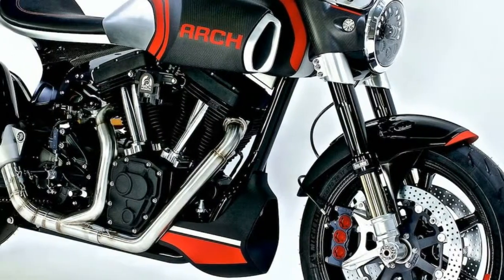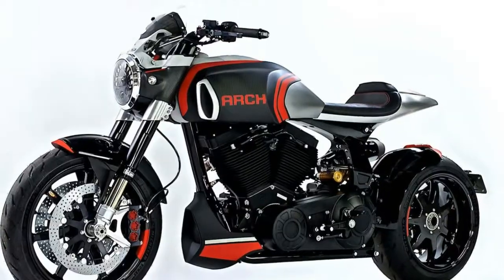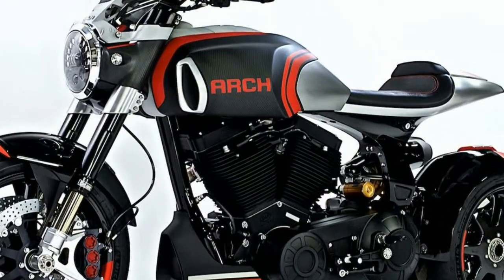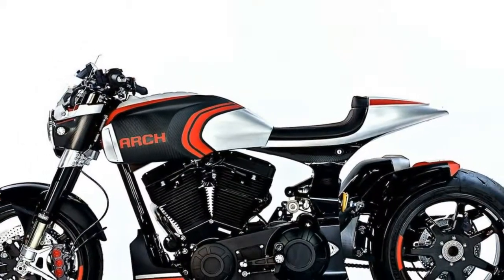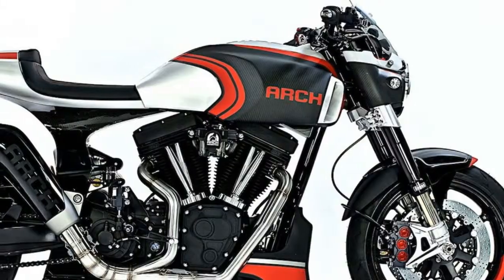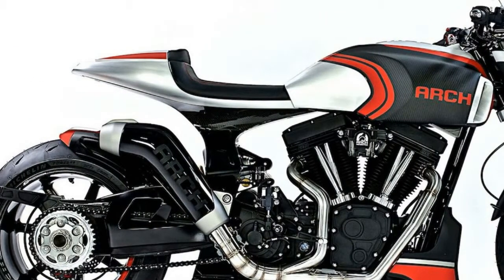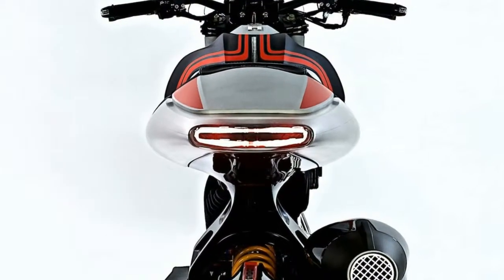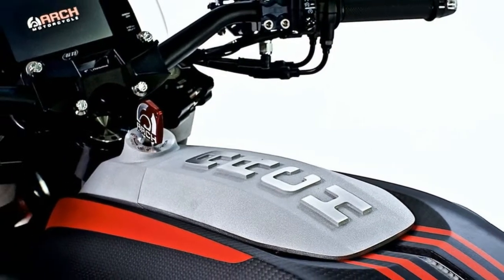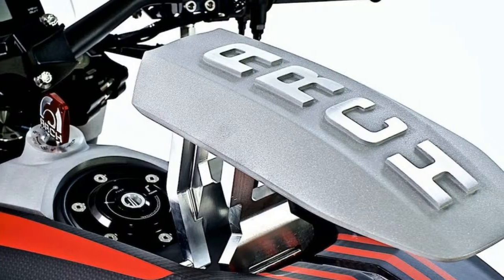The 2018 KRG-T1S is powered by a 124 CI / 2032cc S&S power plant. All models within Keanu Reeves' Arch Motorcycles line utilize an S&S engine, with numerous refinements to the engine casing to suit their needs from both a performance and visual standpoint. The KRG-T1S power plant is imbued with blacked-out billet aluminum covers that give it a far more foreboding stance.